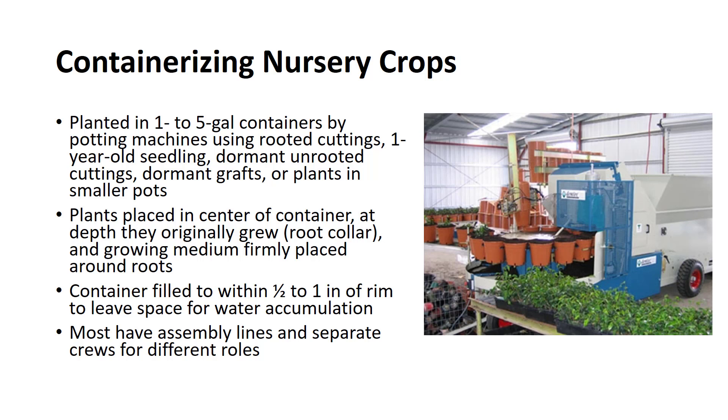A crew of five workers is usually able to plant, place, and hand water at a rate of 7,000 to 12,000 per day. The same crew can do up to 20,000 per day with a semi-automatic potting machine once they become familiar with the procedure.